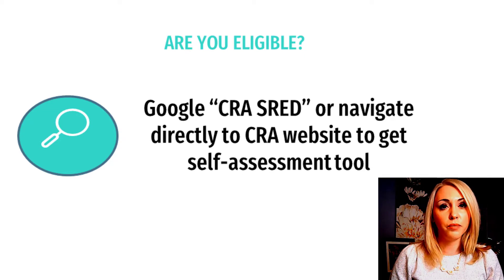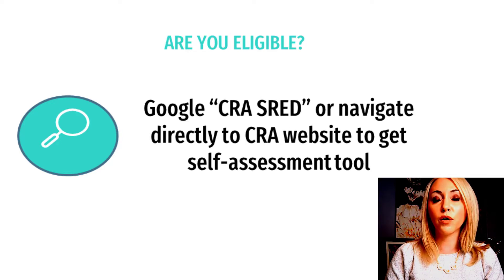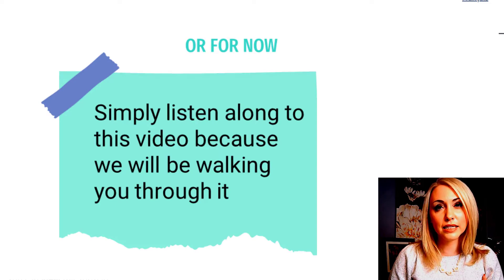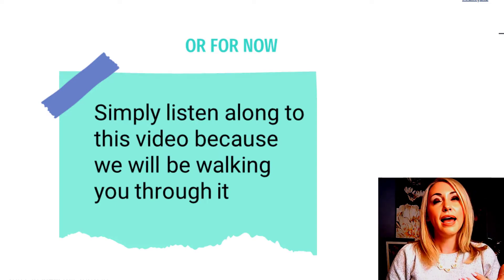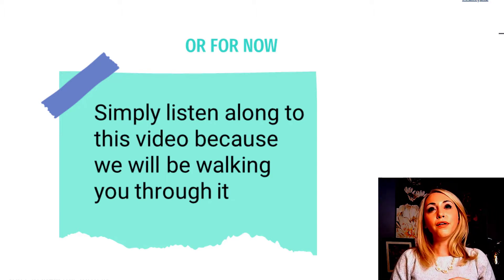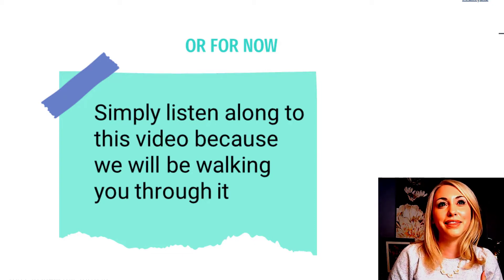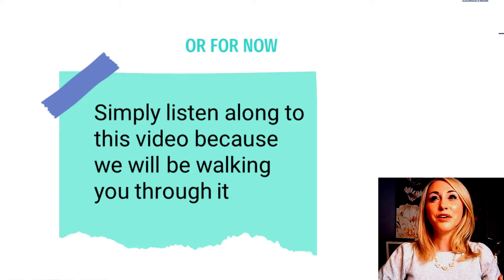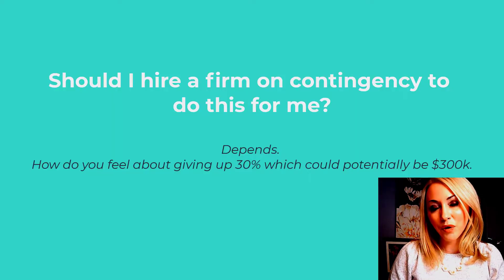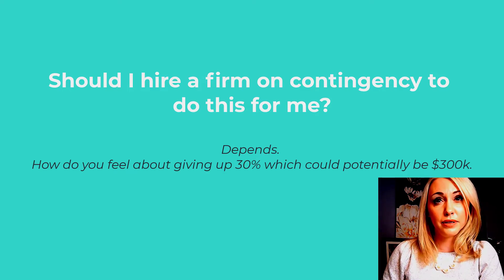To determine eligibility, just do a simple Google search for SHRED or find your way to the CRA website. They have quite a few online resources to take you through a process to figure out if you're even in the ballpark of pursuing one of these claims. There are firms out there that will do this for you — they tend to work on a contingency basis, reaching out to say it looks like you might be eligible. You may or may not want to work with one of those companies, but be aware that if you do, you're probably going to be forfeiting about 30% of whatever tax credit you're able to get.